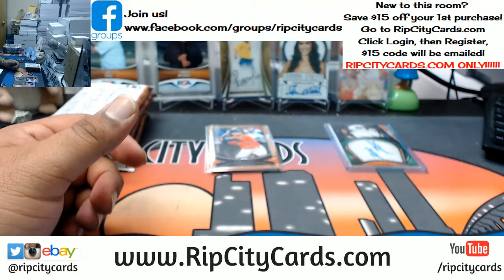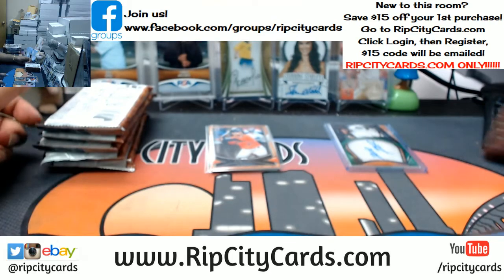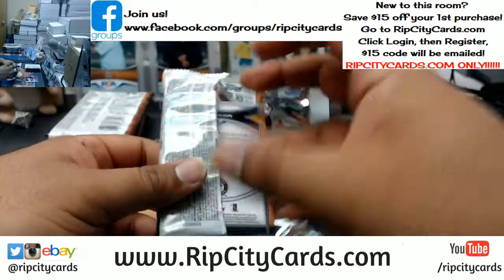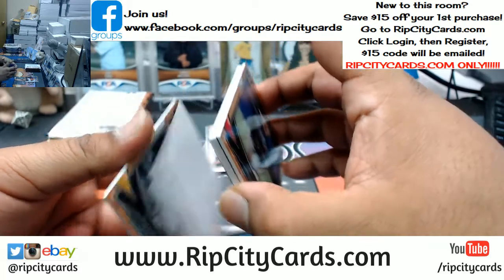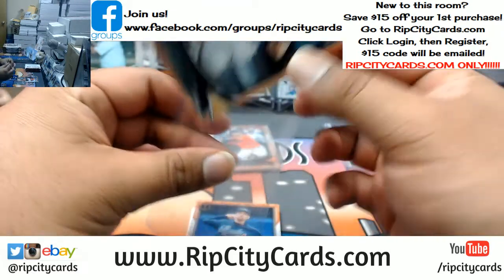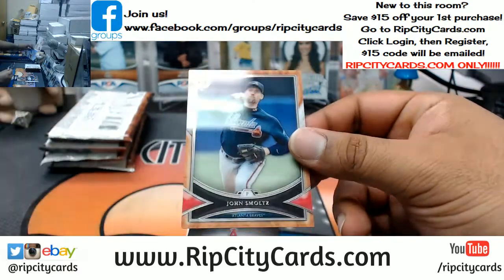It says the code is invalid — Robert, did you try typing the code in or did you copy and paste it? Because if you copied and pasted it, there's a chance you have an extra character in there and maybe that's why it's not working. Try typing the code in exactly as you see it. Matt Olsen of the A's — base. John Smoltz, Braves — base.